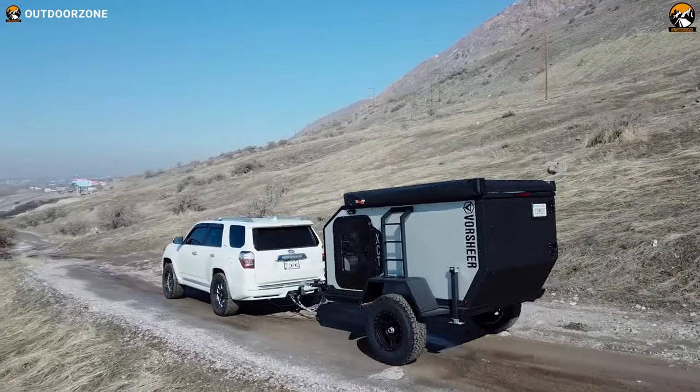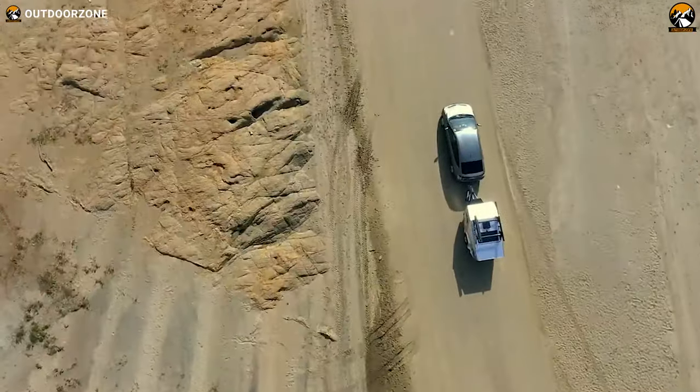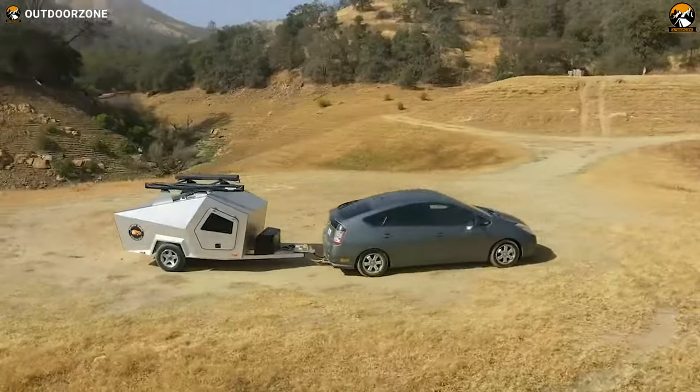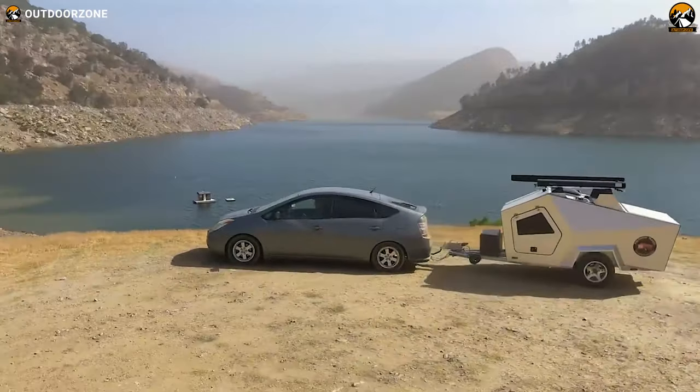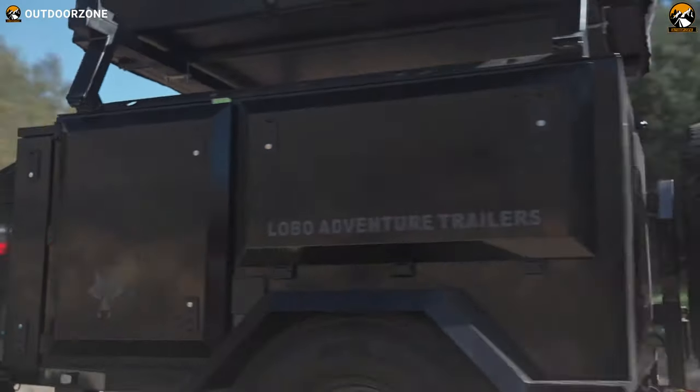From innovative designs to efficient use of space, travel trailers are perfect for those seeking a hassle-free and enjoyable travel experience. Whether you're planning a weekend getaway or a cross-country road trip, small lightweight travel trailers are sure to make your journey a memorable one.